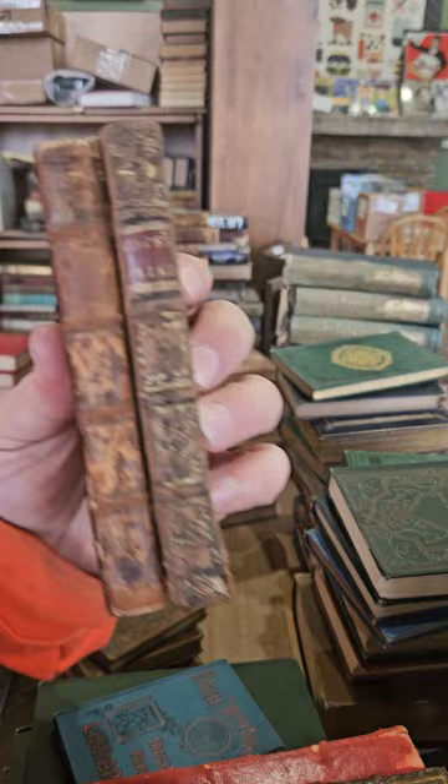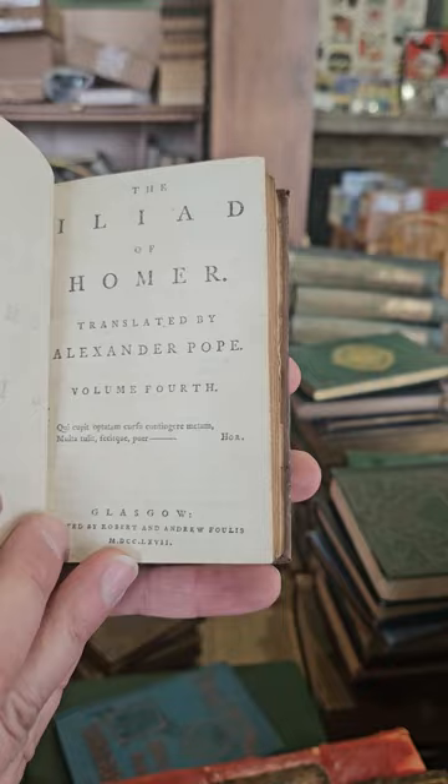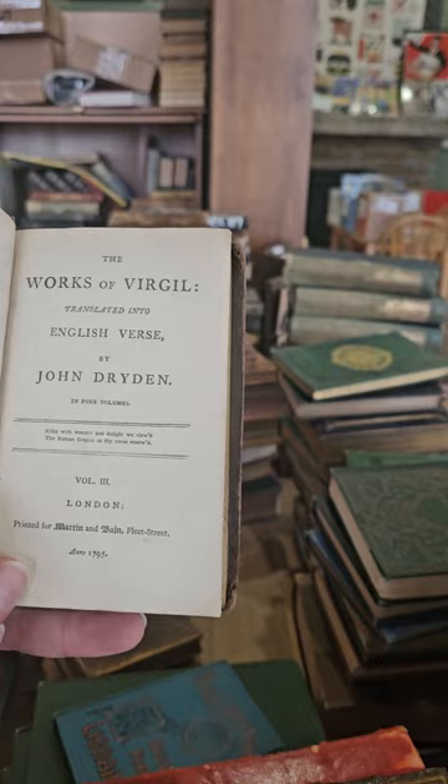We've got a couple more odd volumes of The Iliad of Homer — again translated by Pope, volume four published in 1767. And volume three published in 1771. The Works of Virgil translated by John Dryden, volume three, 1795.